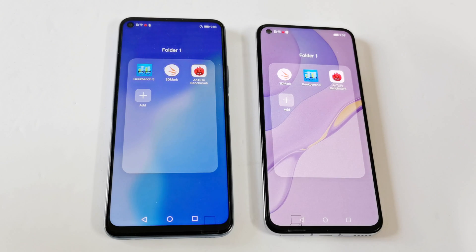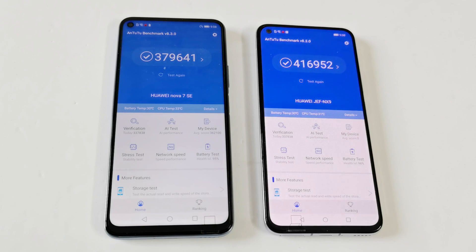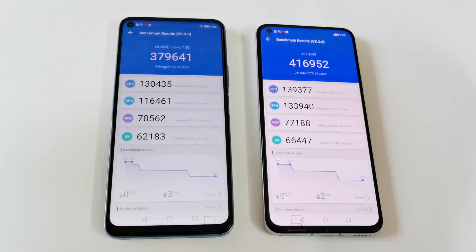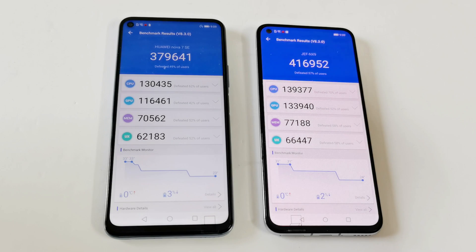So let's start. These are the benchmarking test applications we have today. First, let's start with Android Benchmark. Nova 7 scored 416,952 and Nova 7 SE scored 379,641 — so as you can see, the winner is Nova 7. If you go to the individual test score results, you can compare the results for CPU, GPU, memory, and UX, and as you can see, in all four of these tests, performance of Nova 7 is better compared to Nova 7 SE.